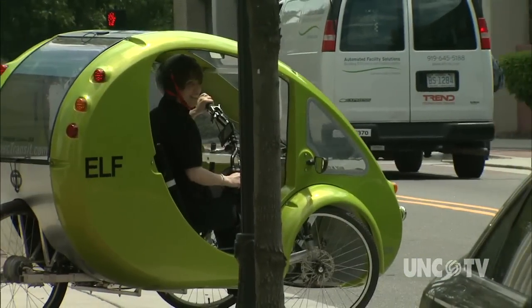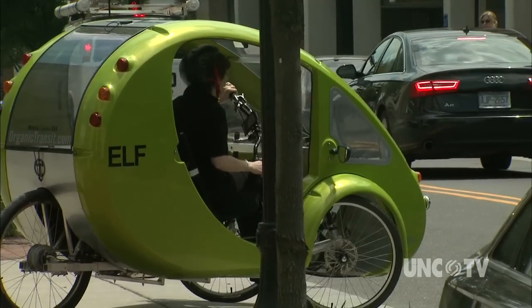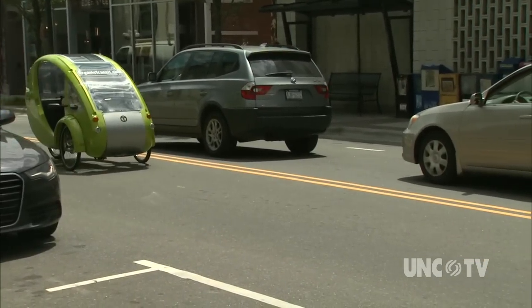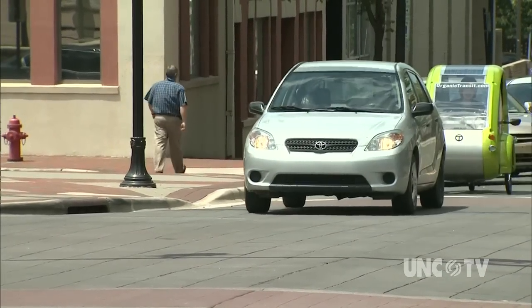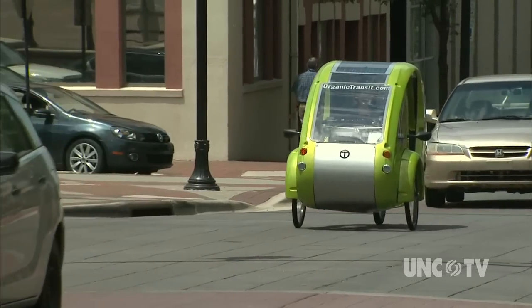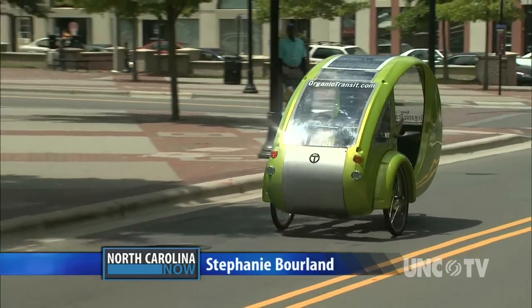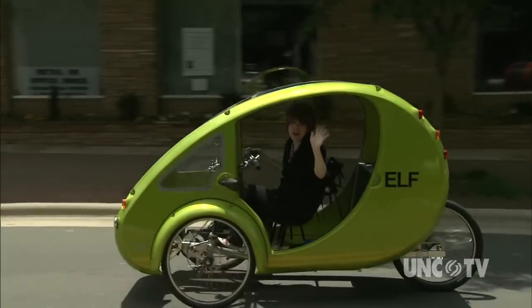It took the Organic Transit team four years to design the Elf, and a year to bring the vehicles from paper to prototype to production. I'm not worried about destroying this one in downtown Durham traffic. Actually, after a few minutes I got the hang of it, and it is a lot of fun. The coolest thing about the Elf is I have my full suit on for work, I'm ready to go, completely covered from all the elements, and I'm getting a great workout by bicycling. And if I get tired, all I have to do is hit the throttle — and off I go!